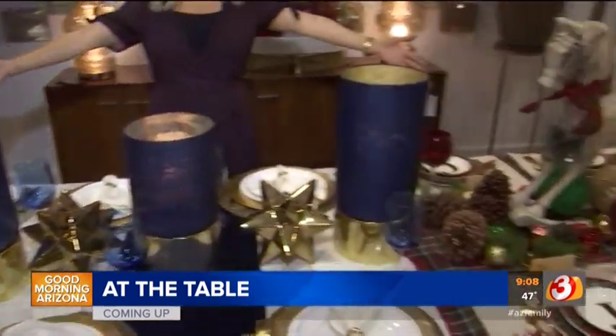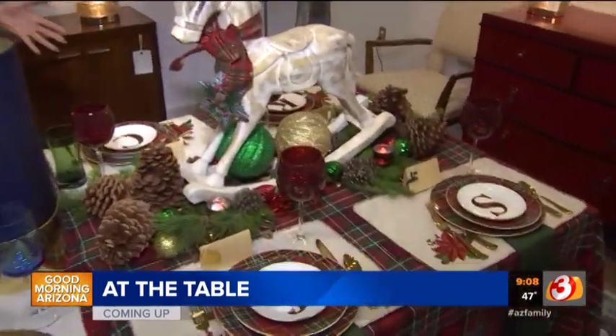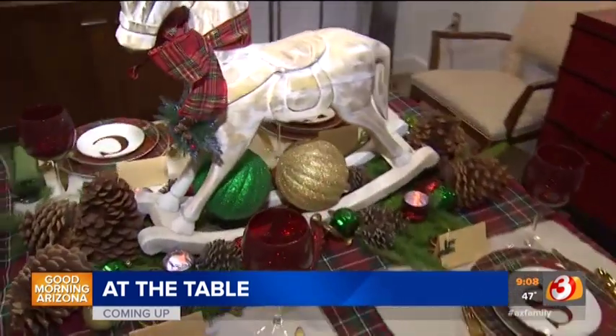From trendy to traditional, how are you going to set your table this holiday season? We have some great ideas for you coming up when we return.